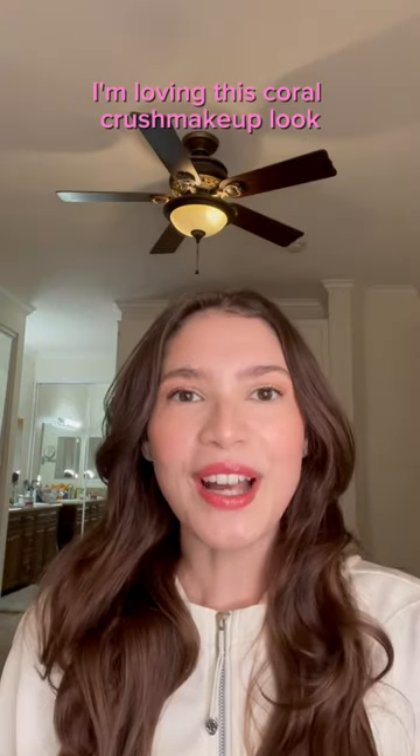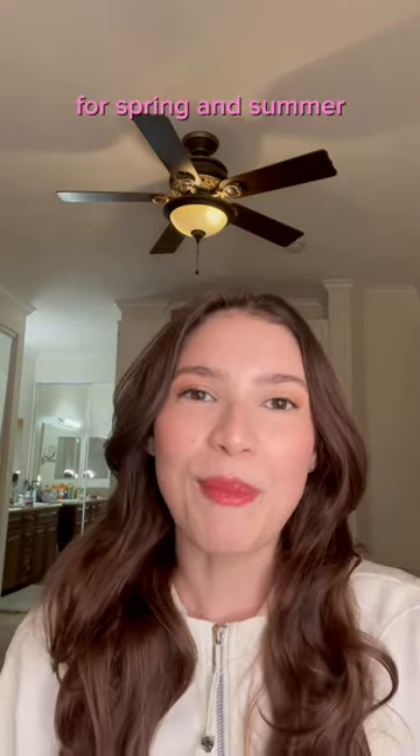This is the finished look. I'm loving this Coral Crush makeup look for spring and summer. Give me a follow for more recreations like this and beauty and product recommendations.